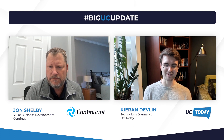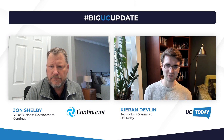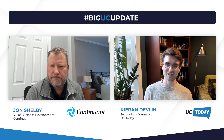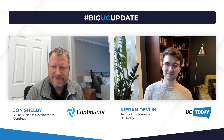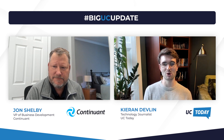Thanks for that, John. This is really beneficial for outlining to customers what the next 12 months will hold. That's all we've got time for today, but it's been a really enjoyable session catching up on what Continuum have been up to and what they are getting up to for the next 12 months. Thank you to John for being here today. And if you enjoyed this video, please give us a like and share on social media, and we'll see you next time. I'm Ciaran of UC Today. Thanks for watching.